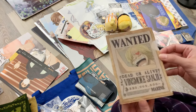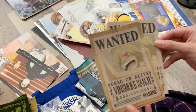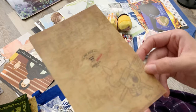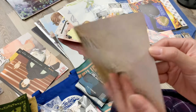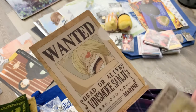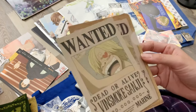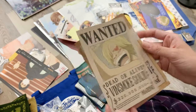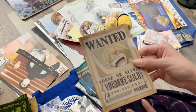From the Mugiwara Store again, I got this little mini clear file of Sanji's wanted poster. It has his little pirate logo on the back, and it came with a postcard — he looks a bit wild — and this wanted poster print. I had to have it for my collection.